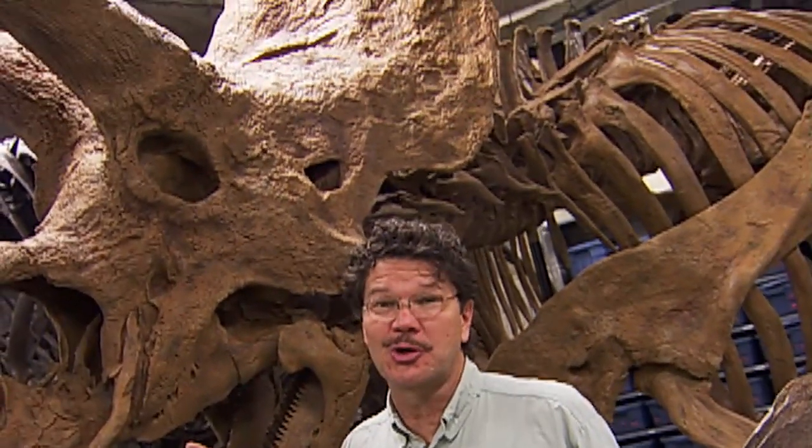Thanks to the men and women in the Paleo Prep Lab that have pieced together these prehistoric puzzles, we can enjoy full-sized dinosaur skeletons. In earth science, whether it's big science or little science, it's all important science that helps us learn about the past. I'm Rick Crosland. Join me on the next Indiana Expedition. See you outside!